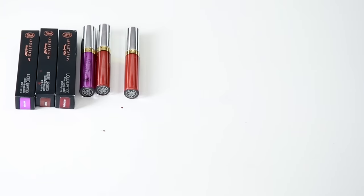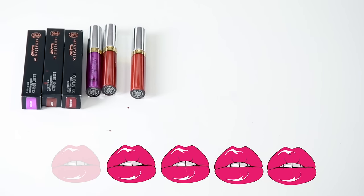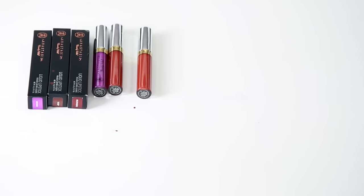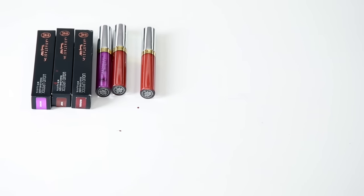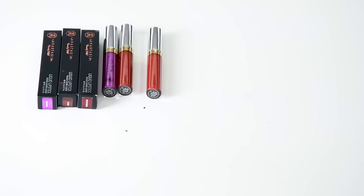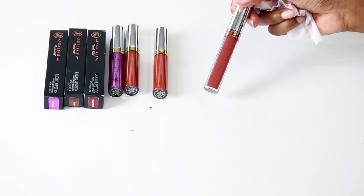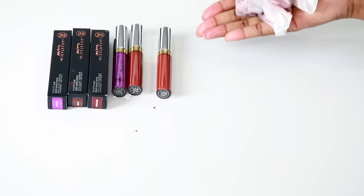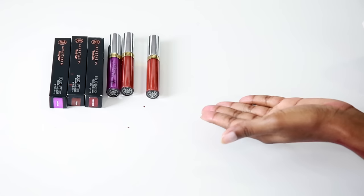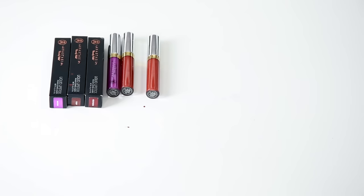I'm going to give this a four out of five. The only reason I'm giving it a four is because it's a knockoff, and I don't really like to purchase knockoffs — you want to give the company the credit they deserve. The real Anastasia Beverly Hills ones are definitely packaged much better and the quality is much better. But for $3, the fake ones are good for what they are. If you have a little bit more funds, I'd say go with the real ones.